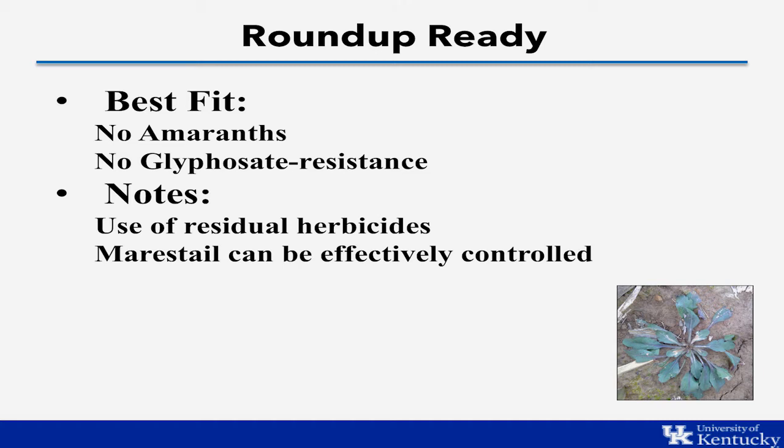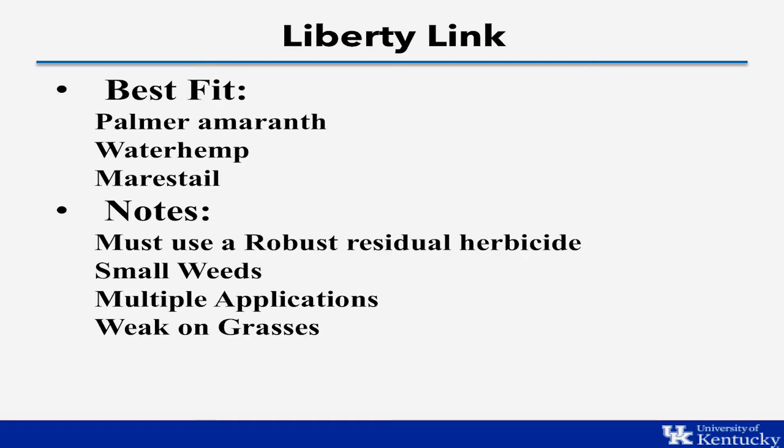We just have to be aware of burndown restrictions that occur. For farmers dealing with herbicide-resistant weeds, the Liberty Link system is probably the system you want. We feel it is the best fit for those dealing with palmer amaranth and waterhemp. The system can effectively control these weeds. We must use a robust residual herbicide in front of these Liberty Link soybeans, apply Liberty to small weeds, and it will take multiple applications — but we have shown that we can effectively control palmer and waterhemp with Liberty Link soybeans.